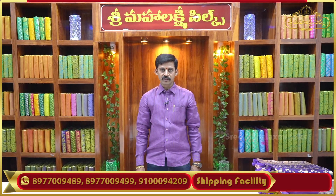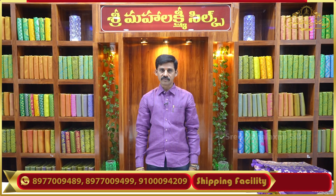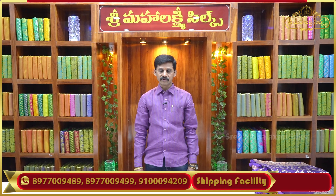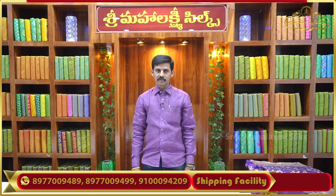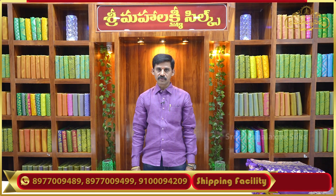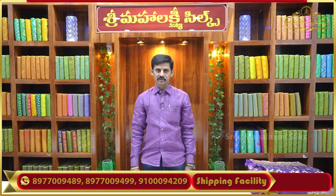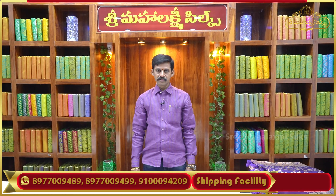Hi everyone. Welcome to Sri Malakshmi Silks. Our shop is located in LB Nagar location in the LPT market. First floor, shop no. 137-138-122. We also have a shop in the White House Shopping Mall, first floor, shop no. 144-145. We have beautiful color combinations. Subscribe to our channel for updates on our new varieties.